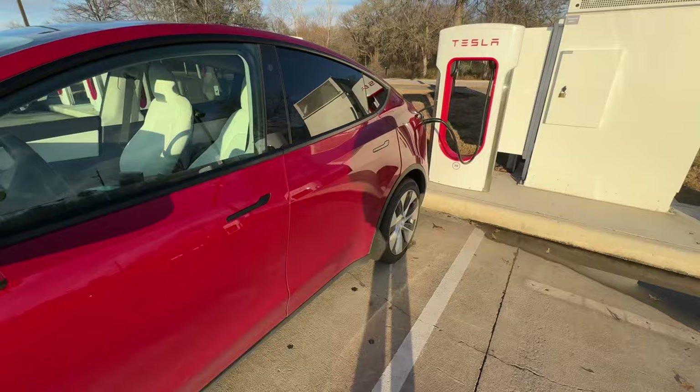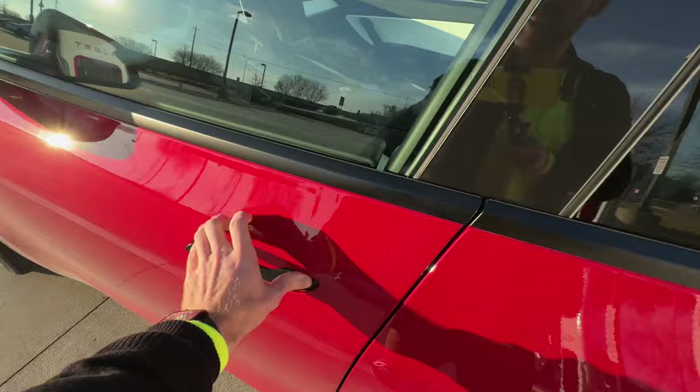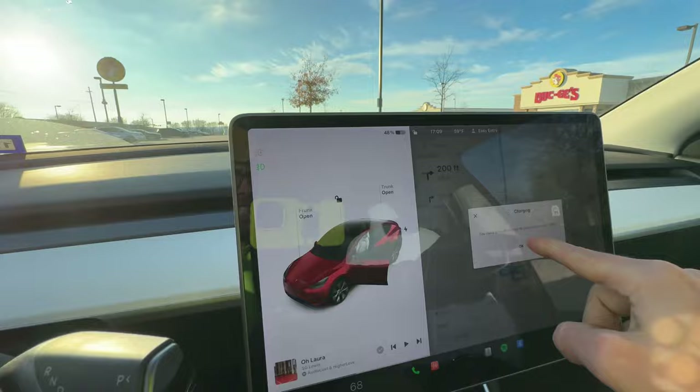My car is done charging — it only took five minutes. Here's how you stop the charging: I take this, unplug it, and that'll close automatically. Now I'm going to get back in the car. I have enough to continue and I'm up to 48% on my charge. So that's good — I'm ready to go home.